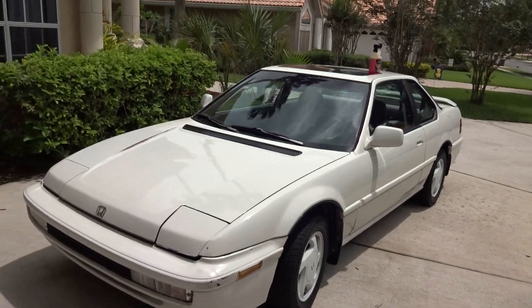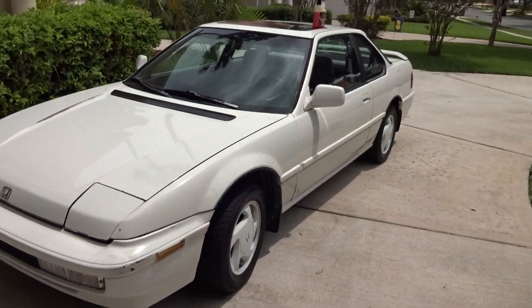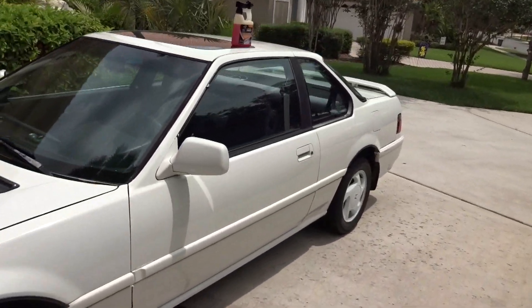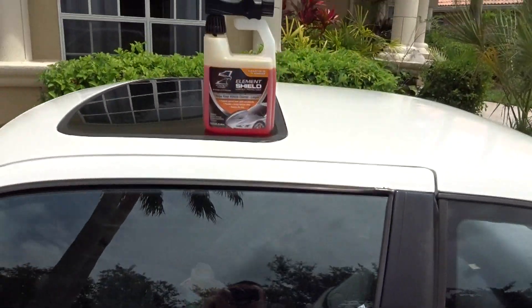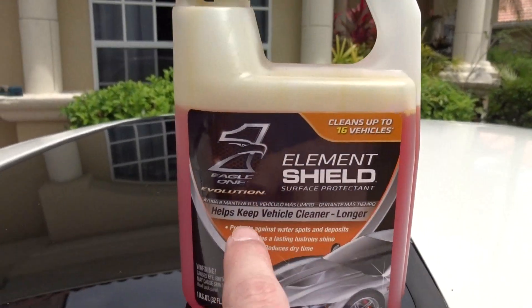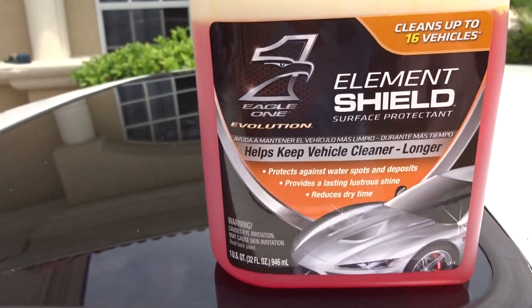I haven't driven my other cars all week, I haven't driven my motorcycle to work or anything — just too much thunder and rain. So there you go, it looks pretty good. I can actually say the Element Shield actually works — it says it keeps the vehicle cleaner longer, and it's true.